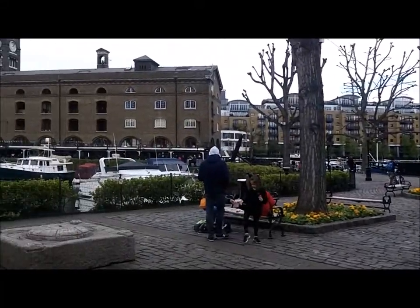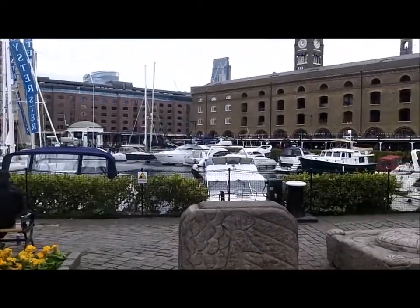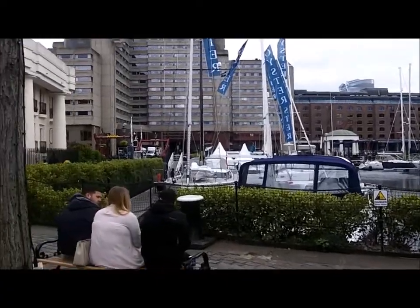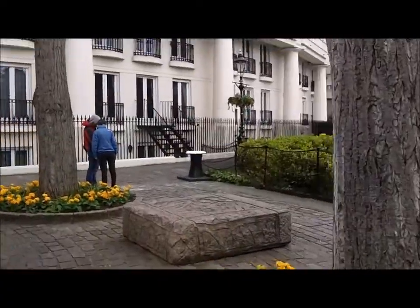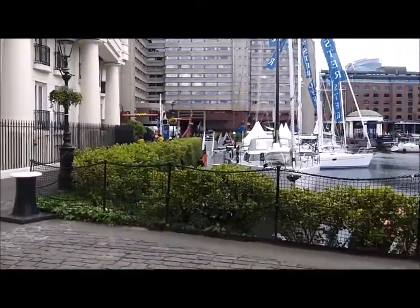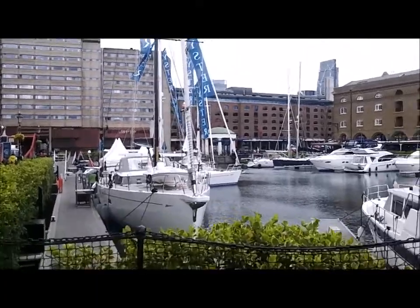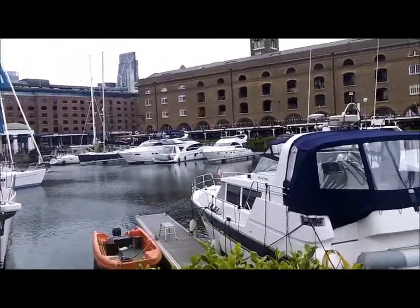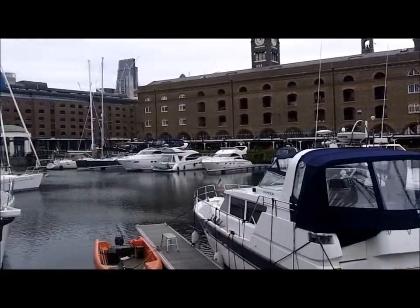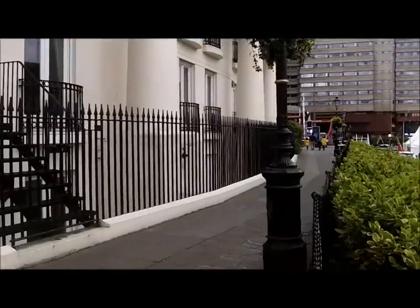This is St. Catherine's Dock. There's been a dock here since 1125. It was named after St. Catherine by the Tower, which was a hospital in this area.